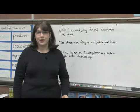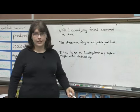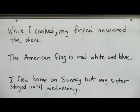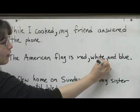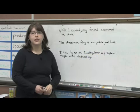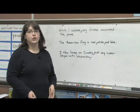Another common use of commas is to separate items in a list or a series. So for example, the American flag is red, white, and blue. So when you have three or more items in a series, you'll separate them with commas to pause between each one.